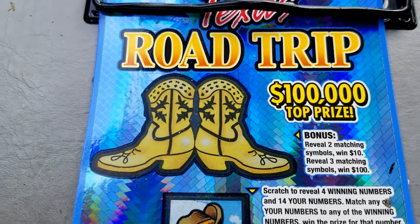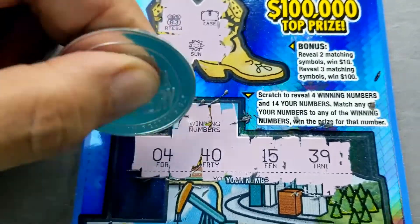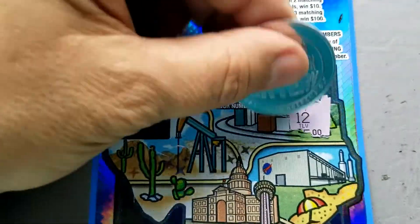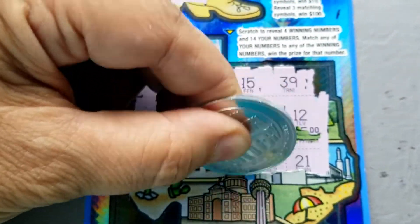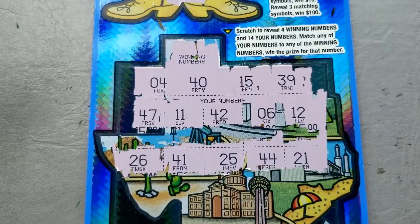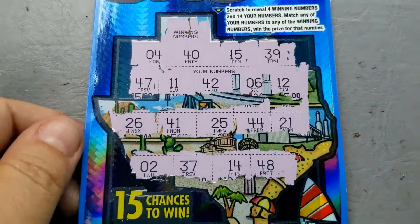We're back with the Texas Road Trip. In the boots, we're looking for two or three matching symbols. Nothing there. Let's go down for a straight match and win. New games don't usually do very well for Lone Star. There are our winning numbers — looking for a match. No matches anywhere, so ticket number 23 is not a win.